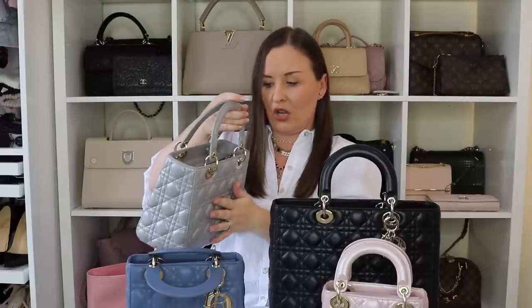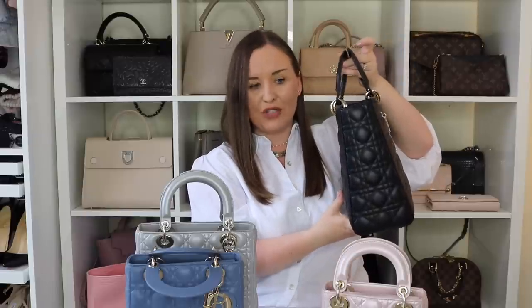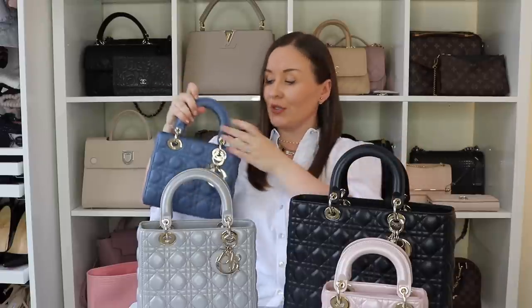I also feel it's the one most likely to get wear on the back if you wear it crossbody because of the way the pressure goes against your body. Even though the large is also an A-line bag, because of its length it doesn't feel as bulky and doesn't lean out as far, so I feel it's less likely to sustain damage. Out of all of these bags, the medium is the least crossbody-able, even though you can crossbody it — it's just not really designed for that.